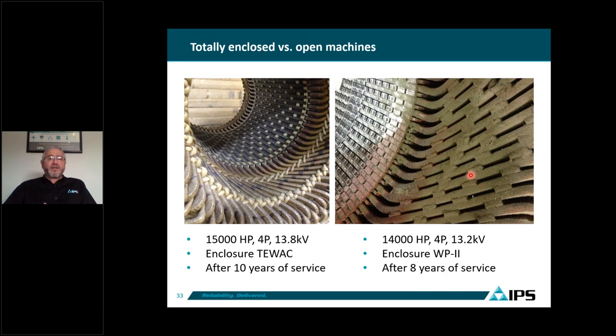Here is a comparison: on the left, a 15,000 horsepower totally enclosed water-air cooled motor after 10 years of service — the end winding looks very clean. On the right, a similar 14,000 horsepower four-pole, 32 kV WP2 motor after only 8 years of operation. You can see a lot of dirt and contamination on the end windings and some cooling vents starting to get clogged, which affects motor cooling. This customer changed their filters frequently but still shows significant contamination on the end winding.